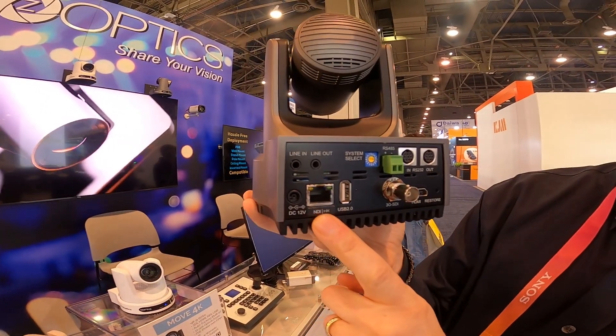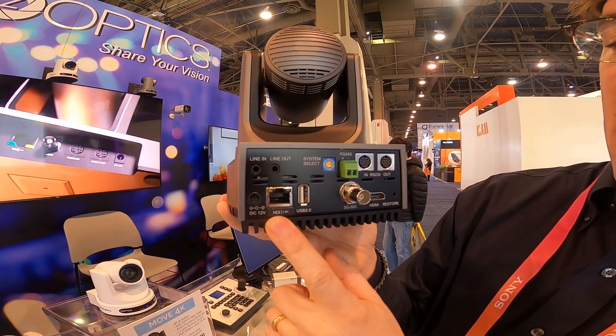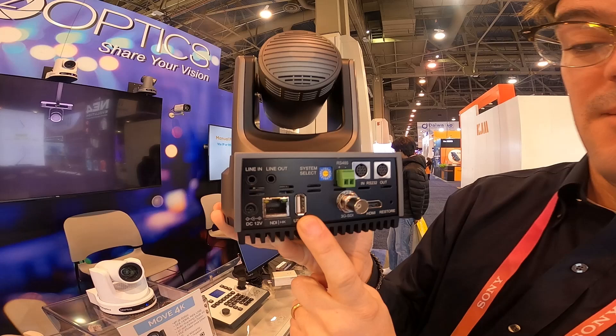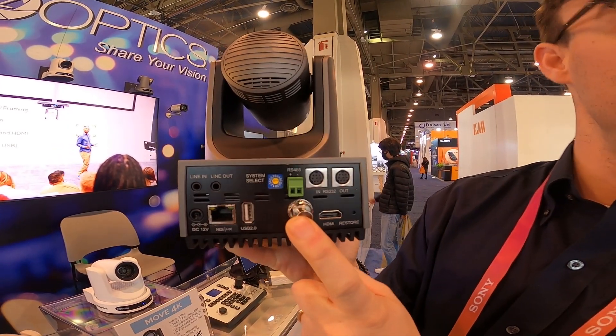This camera does support power over ethernet, it has NDI built in, it has the ability to connect via USB for plug and play video communication technology, and you have 3G SDI.